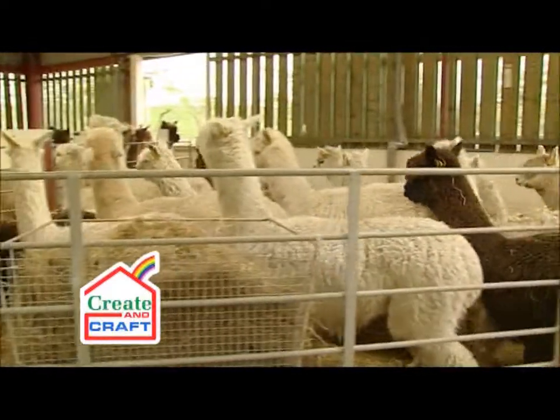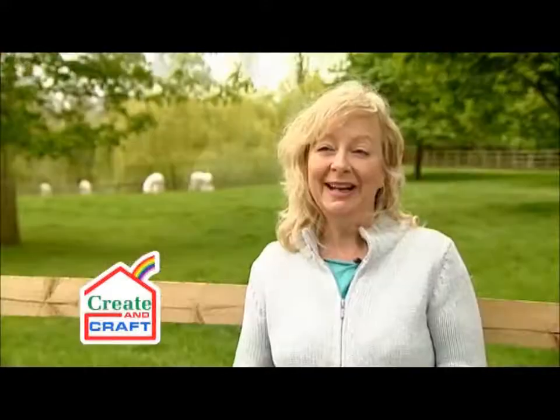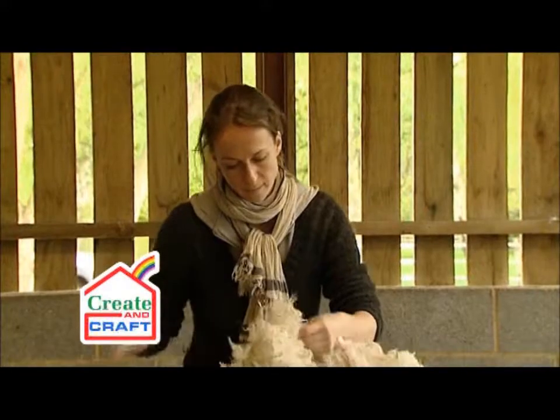The alpacas are shorn once a year and it usually happens around May. We get the fleece from the table and often it's quite warm — it's literally from the animal onto the skirting table. We take all the edge off, and then the blanket is the best quality and that goes into the yarn.